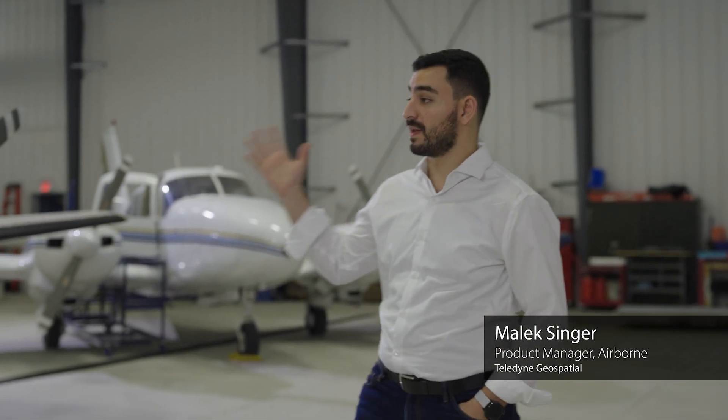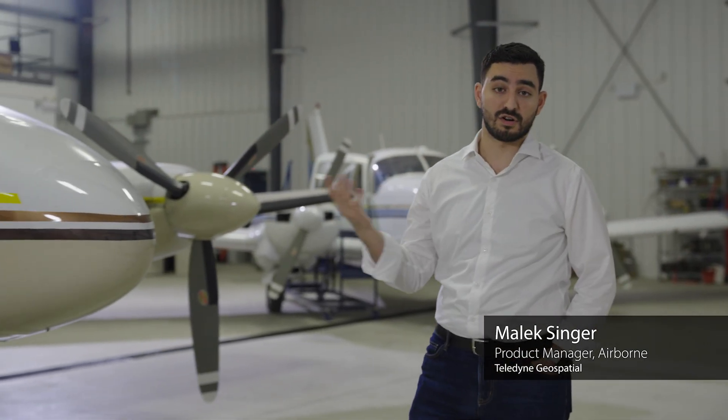Hi, I'm Malik. I manage the Roadmap of Airborne Sensors at Teledyne Geospatial. And who would have thought that this would be the place to talk about marine surveying?